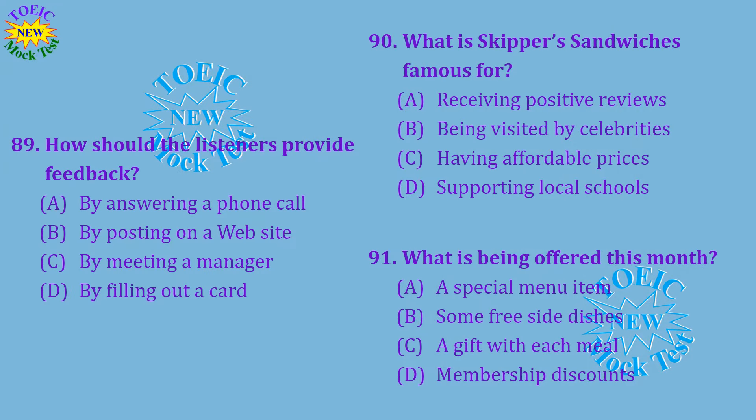Questions 89 through 91 refer to the following recorded message. Thank you for calling Skipper's Sandwiches. Our restaurant's hours are 11am to 9pm. If you would like to give feedback on our food or service, please do so by posting on our website in the comments section. We are famous for our charity events that support local school programs. This month, we are offering a special dish called the Hungry Learner Pack. All profits made from it will be donated to our local non-profit organizations. Number 89: How should the listeners provide feedback? Number 90: What is Skipper's Sandwiches famous for? Number 91: What is being offered this month?